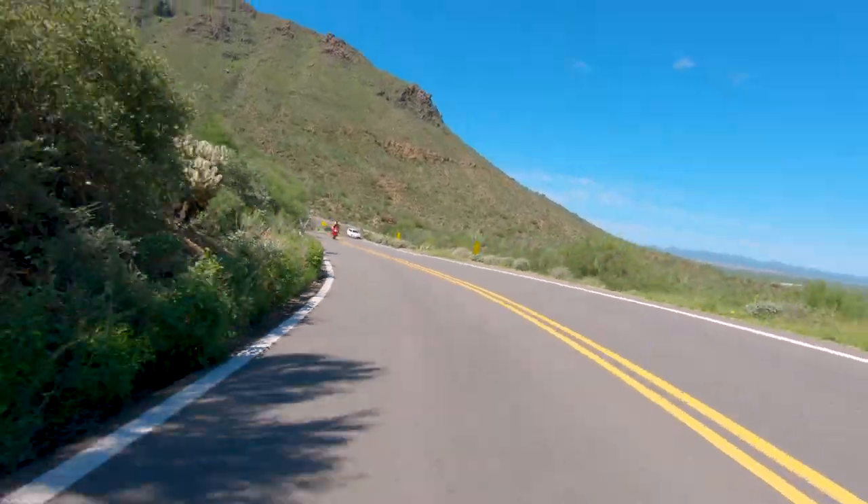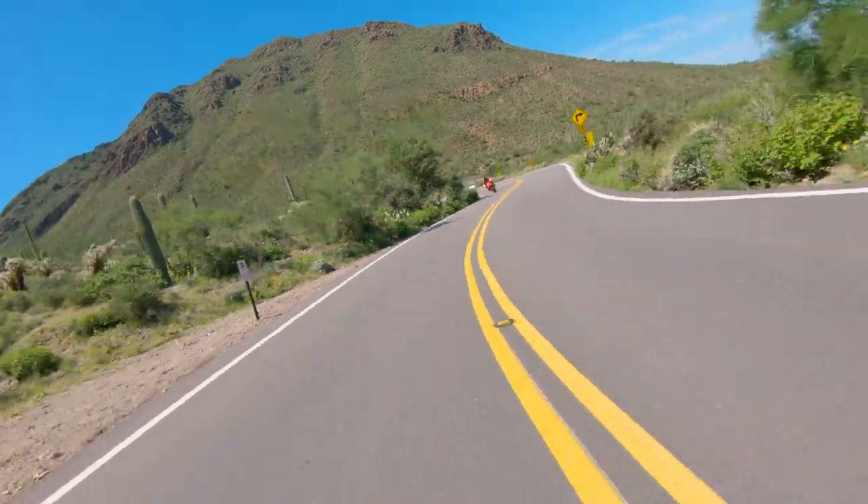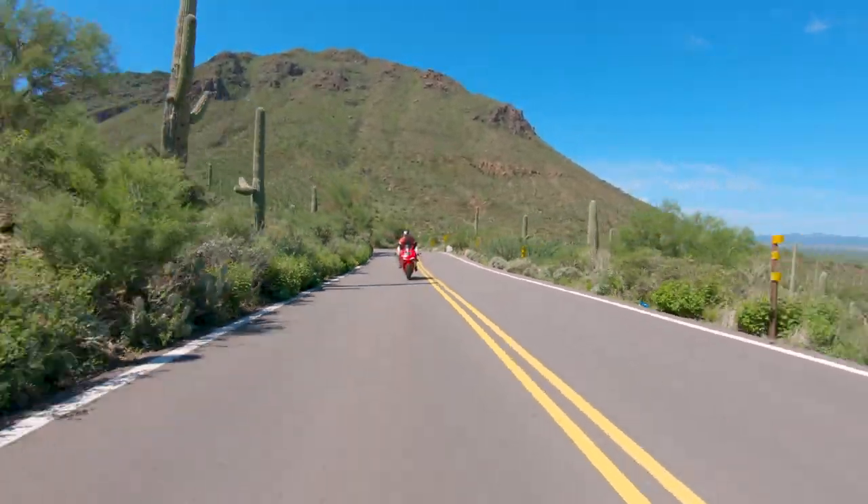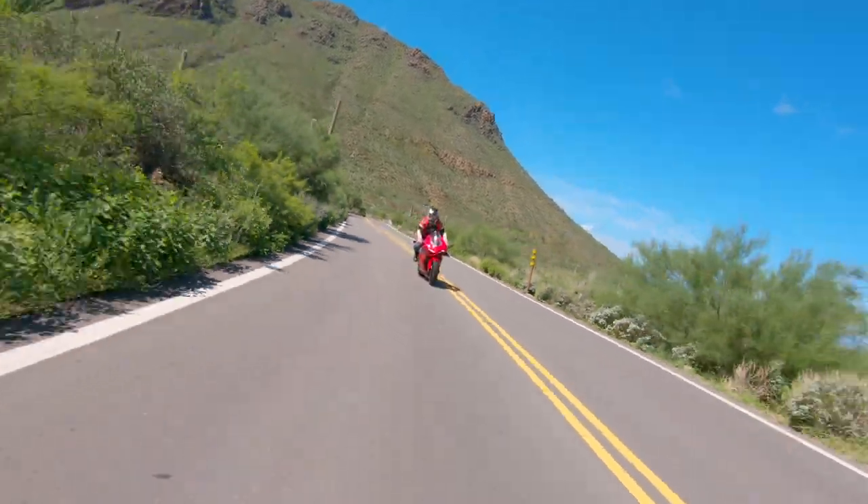It just wants to lean over, and I remember a lot of the reviews I read talked about how much easier this bike felt to ride — I would have to agree.